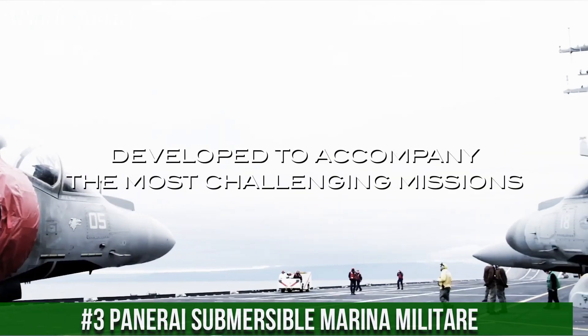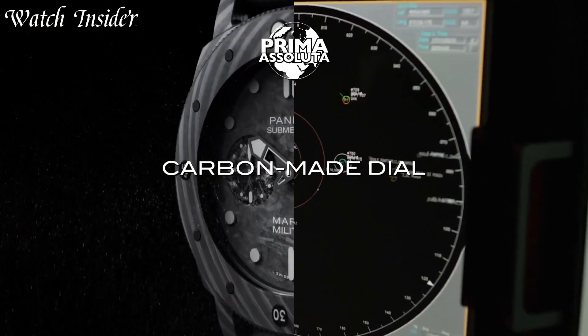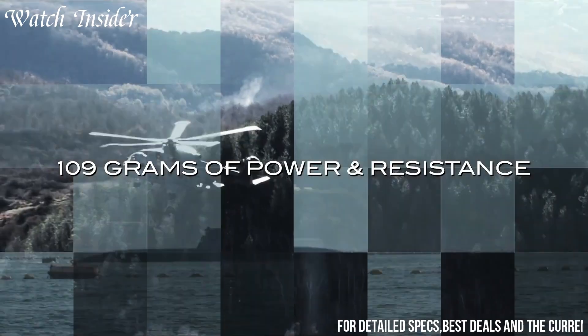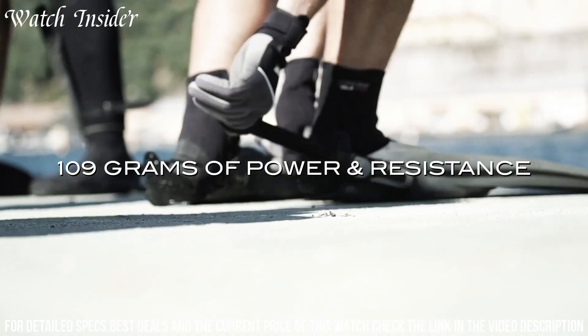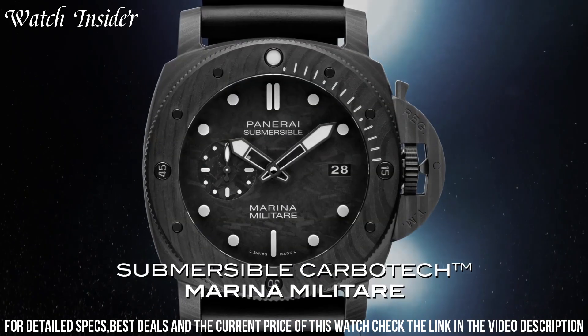Number 3: Panerai Submersible Marina Militaire. A stunning diving watch designed for the Italian Navy. This watch has a titanium case and is water-resistant to a depth of 300 meters. It features a black dial with luminescent hands and markers.